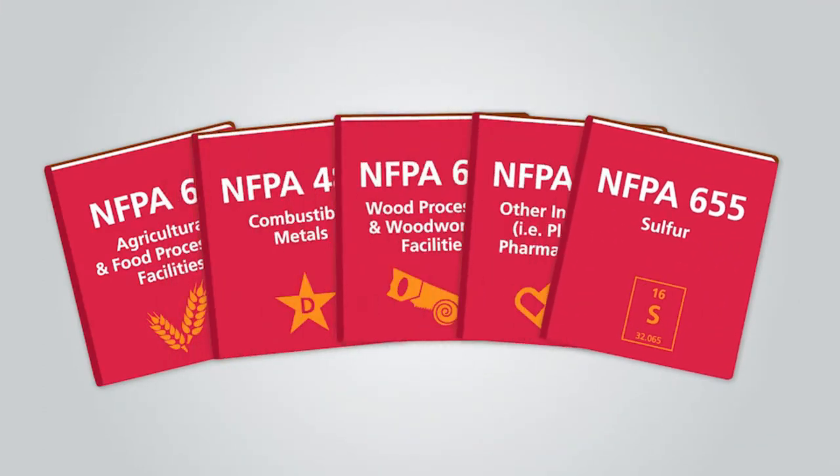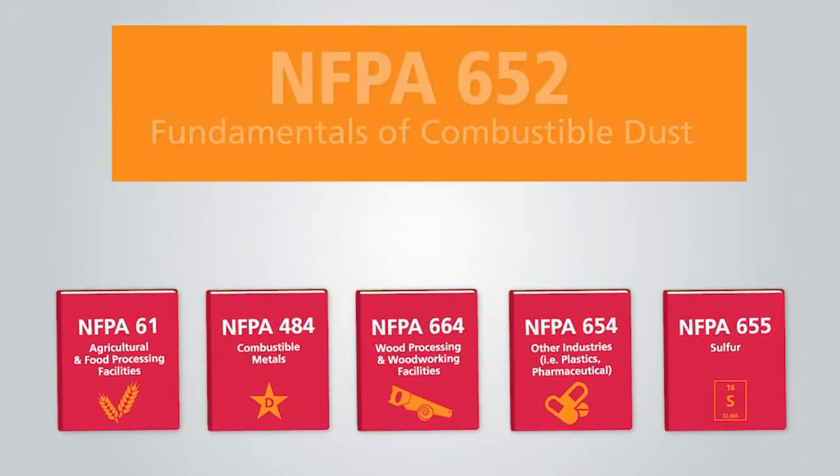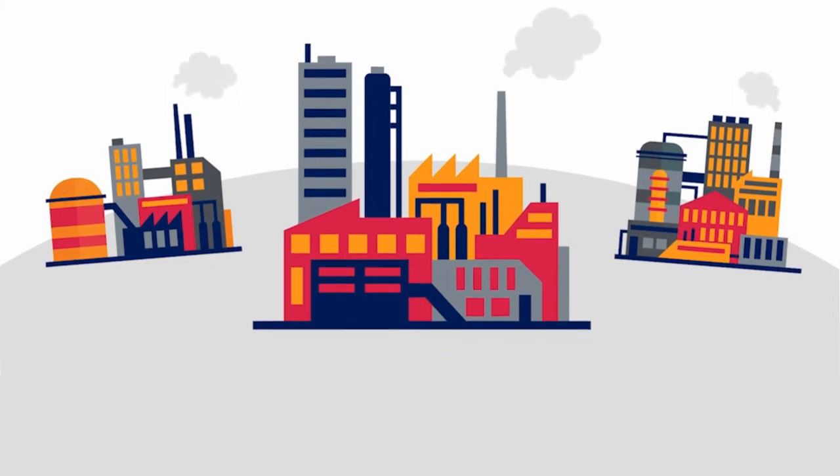Originally, there were five industry-specific standards. Then, in September 2015, NFPA 652 was added. It serves as the unifying standard, making sure that fundamental requirements are addressed consistently across industries, processes, and dust types. These NFPA standards apply to all facilities and operations that manufacture,